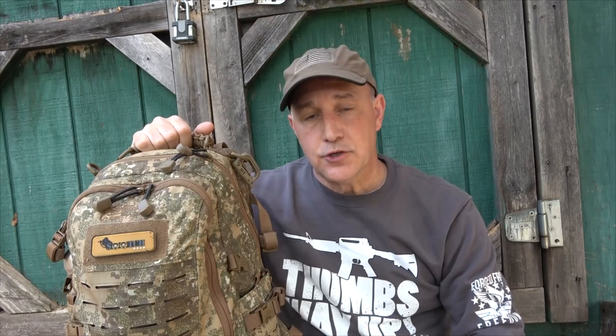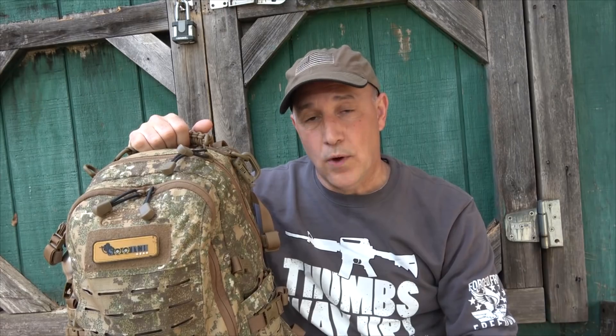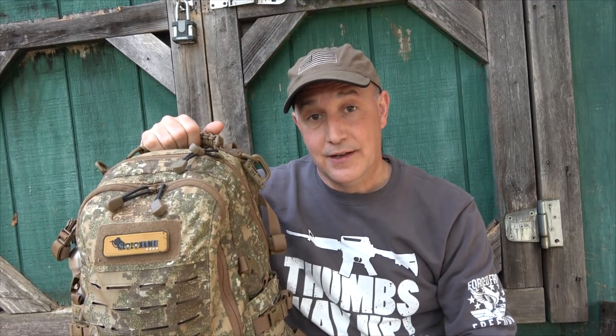I recently did a review on the get home bag — this is a miniaturized version of your bug out bag. It's something you keep in your vehicle at all times, but especially when going on trips for a couple of hours or so. You want to make sure you have the essentials just in case. One thing to consider is that just because you're having a personal SHTF doesn't mean it interrupts anything else going on in the world.